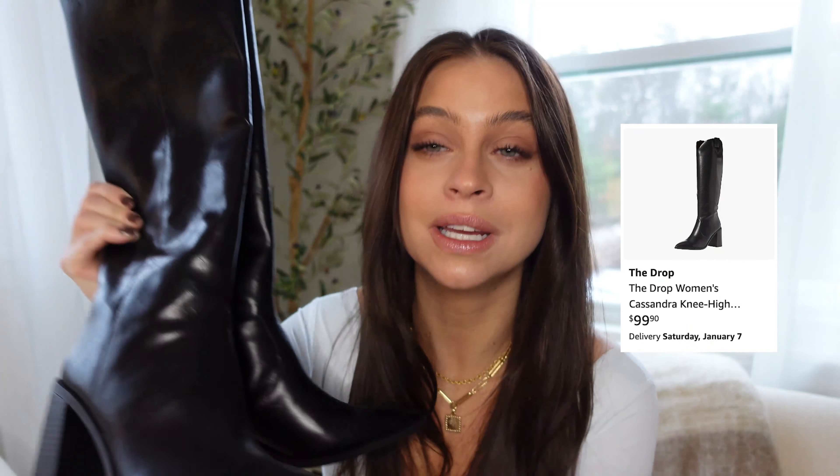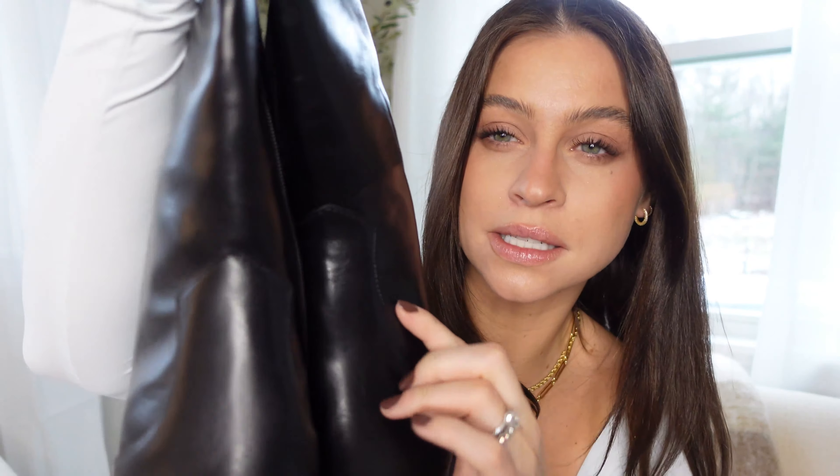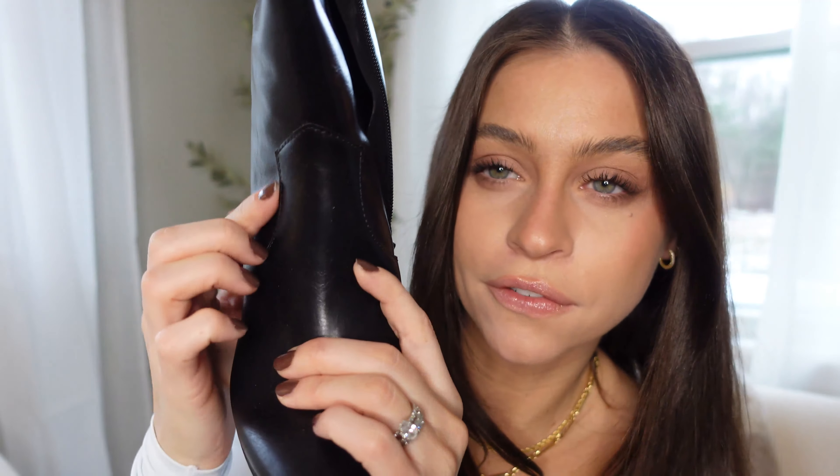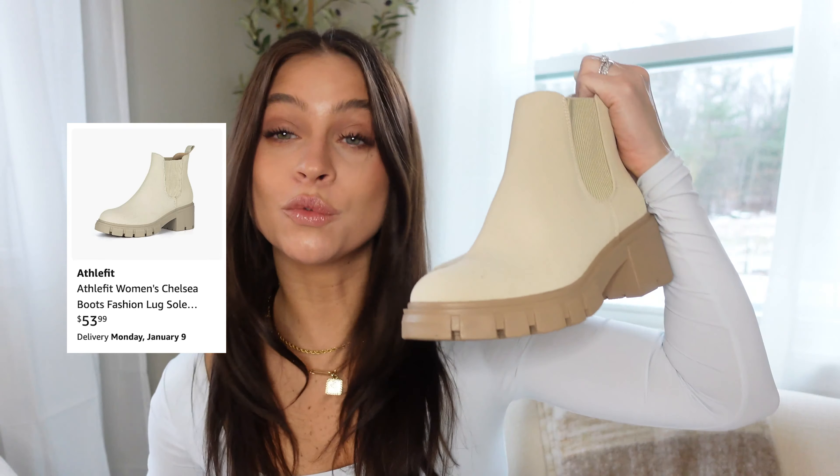Moving into the boot category, which is the majority of the shoes in this video. I recently mentioned these in another video but I had to include them in my shoe haul — I am so in love with these black boots. They're a great fall or winter boot because they go with everything, but they have a nice heel so you can dress them up a bit. They have a cowgirl style with a little loop, stitching on the front, and a thick chunky heel that makes them super comfortable. Everyone needs a good high knee black boot in leather for winter.